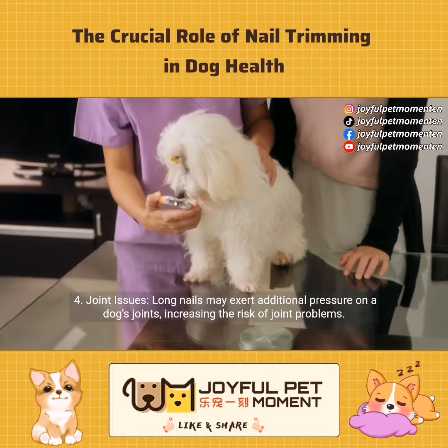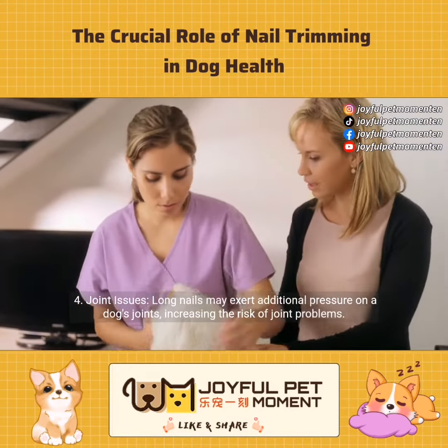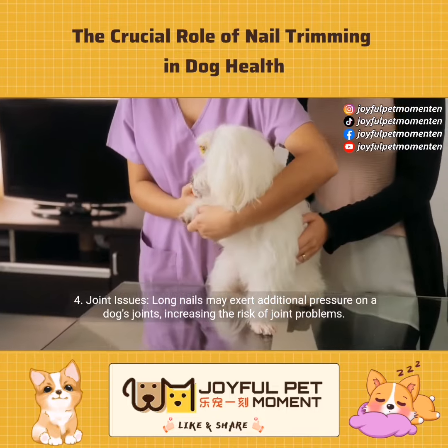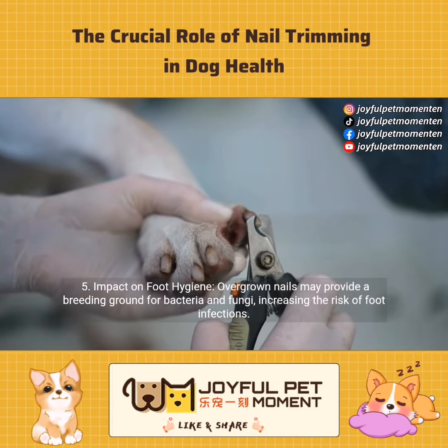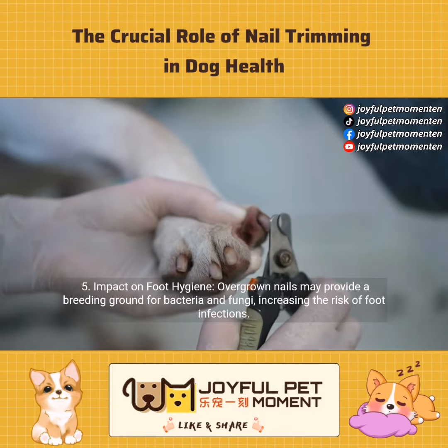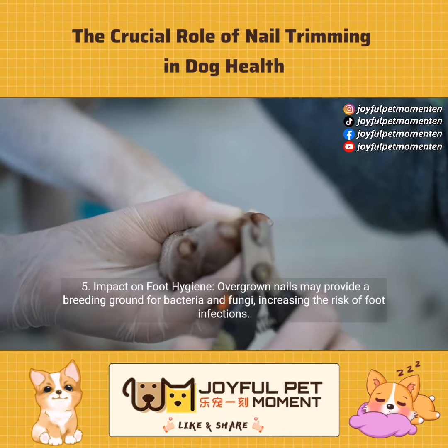Joint issues: long nails may exert additional pressure on a dog's joints, increasing the risk of joint problems. Impact on foot hygiene: overgrown nails may provide a breeding ground for bacteria and fungi, increasing the risk of foot infections.